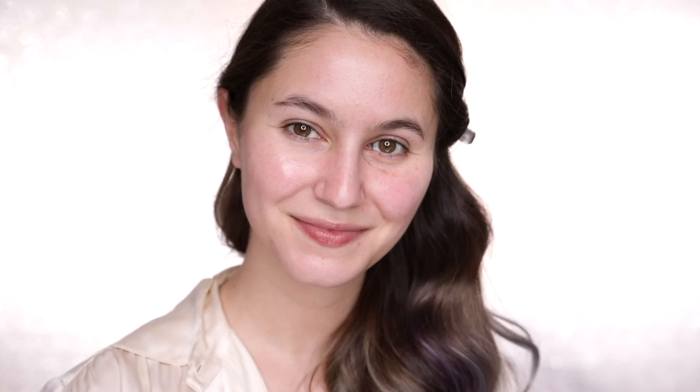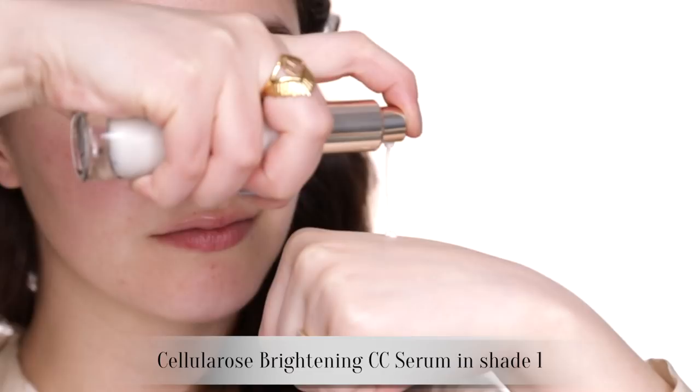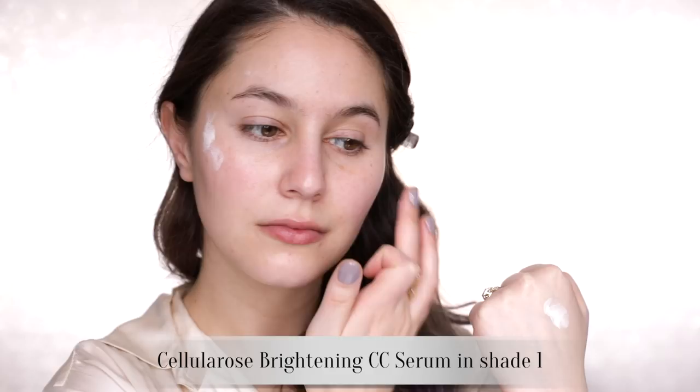I also wanted to show you guys the Brightening CC Serum. I like to use this as a bit of an illuminating primer of sorts — it's a very refined glow that doesn't exacerbate any skin texture or pores. And I've been loving it for my no-makeup makeup days because somehow it appears to perfect the skin without adding any coverage. I don't know how it works — I think it must be science.